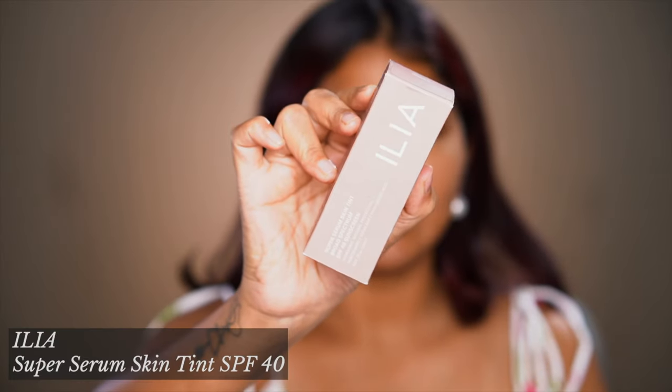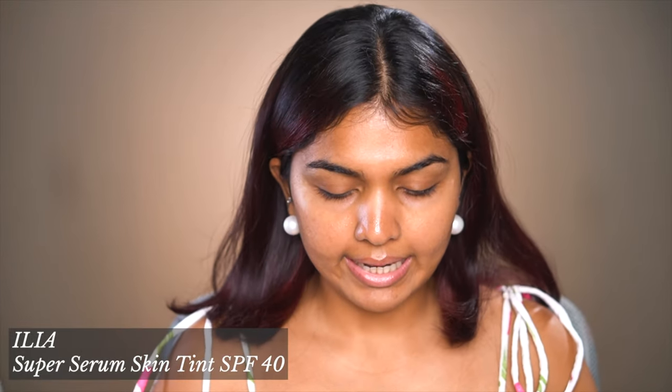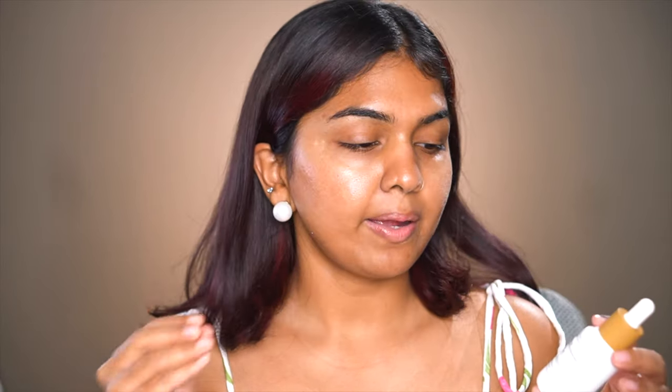The first product I have is the Ilia Skin Tint. This is an SPF 40 skin tint. My sister said it's really nice — it gives you a beautiful finish and it has zinc oxide as its main sunscreen filter. That's why I was more excited about it. If you saw my sunscreen video, you know I'm more into mineral sunscreen, so this one has mineral only and that's why I'm excited to try this.